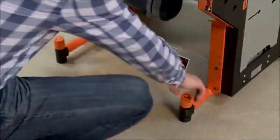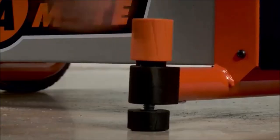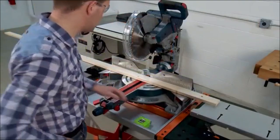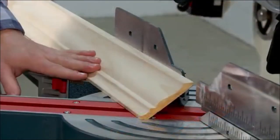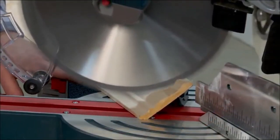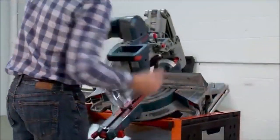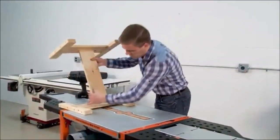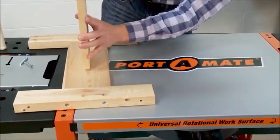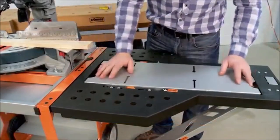When not being used for cutting, the saw table area of the workbench can be reverse flipped, transforming the stand into a full, level table. This provides you with a flat surface for planning, measuring, and working on other projects, maximizing the functionality of the workbench. Even when the saw is flipped down, it remains safely attached and out of the way, ensuring a clutter-free workspace and preventing any accidents or damage.